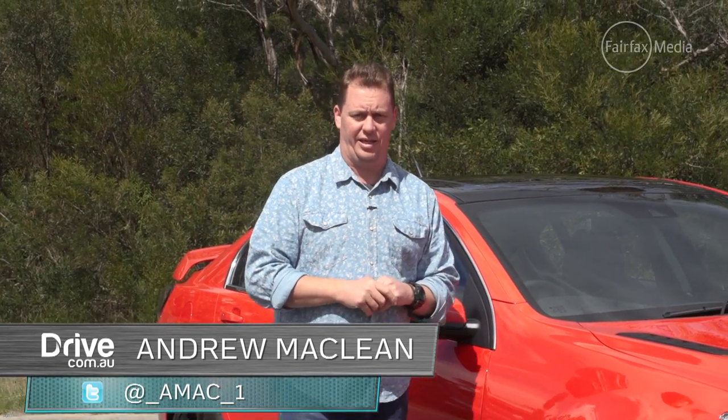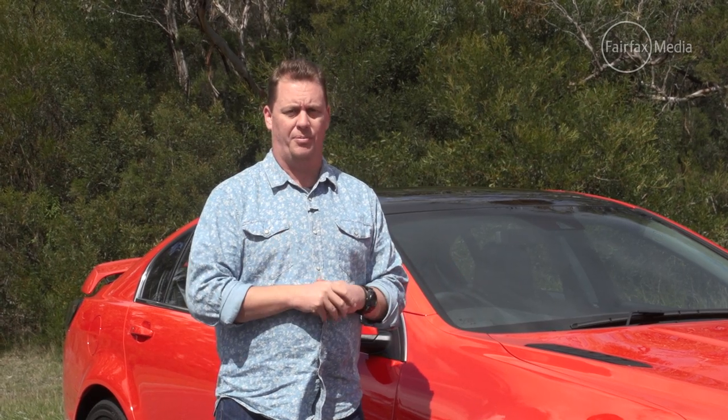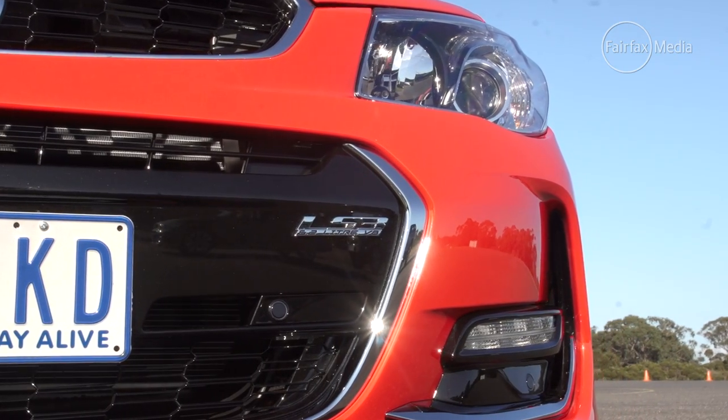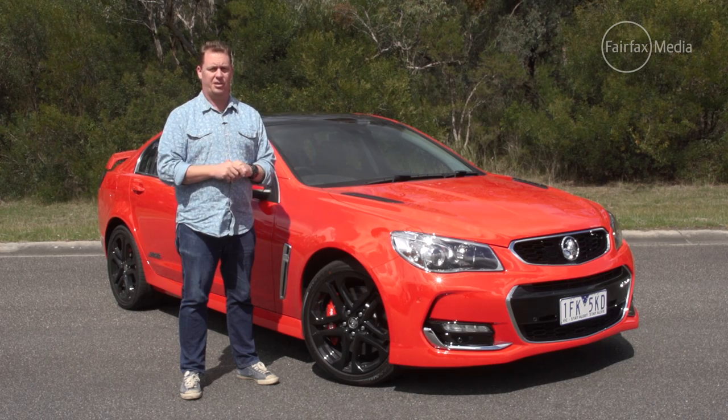Well, this is it. The end. The last of the line, the end of the breed, the full stop on 37 years of Australian-made Commodores. The VF Series 2, the fastest, most powerful car that Holden has ever produced. So, has it saved the best for last?